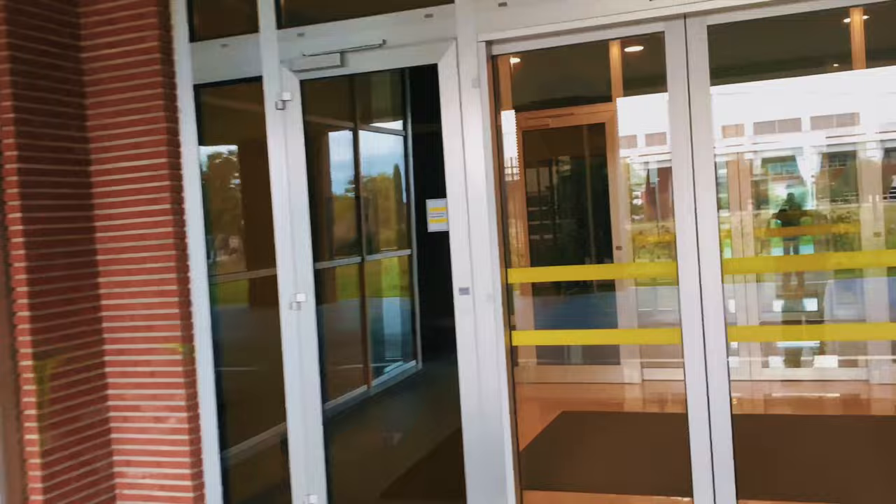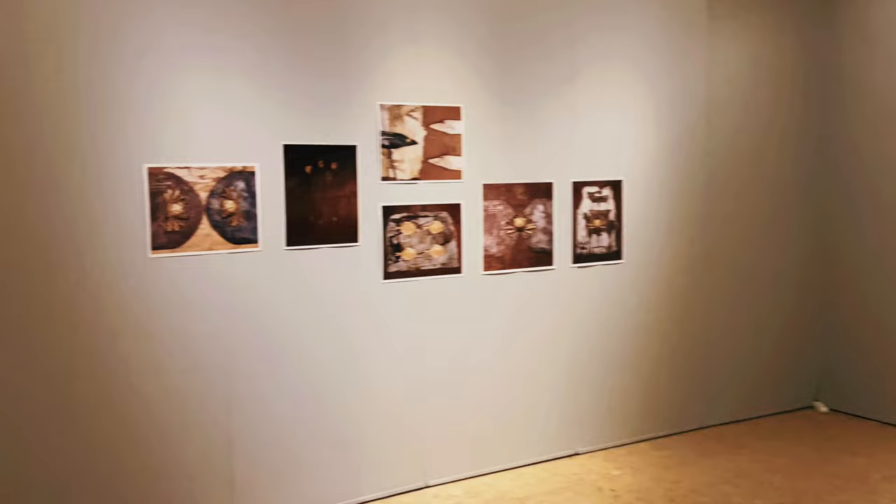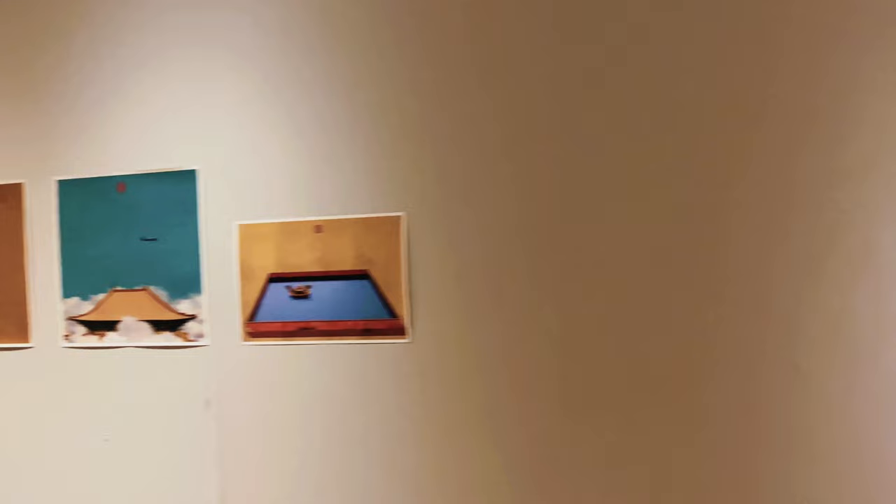Now let's have a look at our Faculty of Arts and Social Sciences building. As a university, we love art. You will see why later in this video.